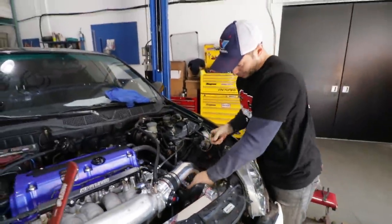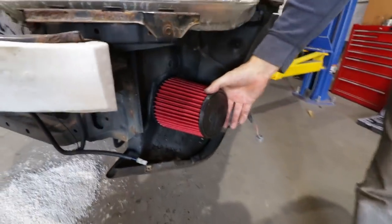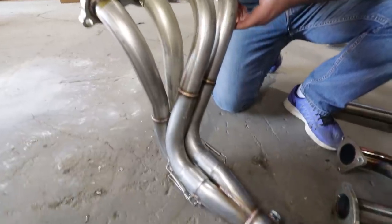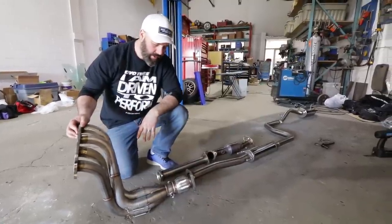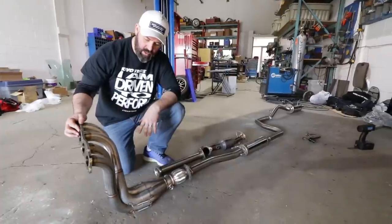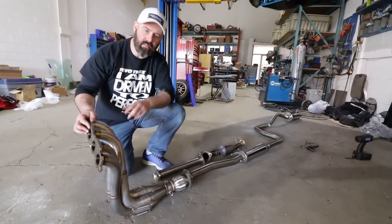Look at the fitment on that DP. This is our K-Tuned 4x1 race header. They also make a 4x2x1, which is more for mid-range power — this one is their top-end power maker. It's got a flex joint to take stress out of engine movement versus exhaust position, a slip fit, and spring-loaded connection. We're going into a Magnaflow 2¼-inch stainless exhaust.